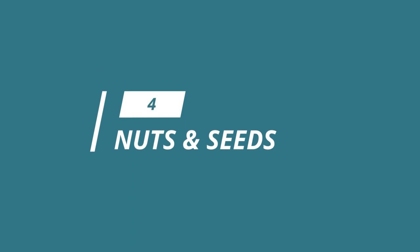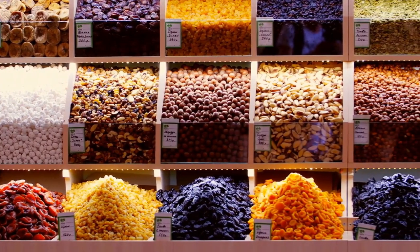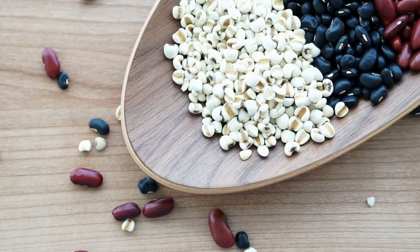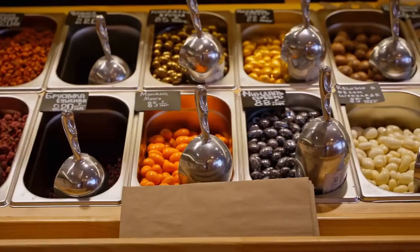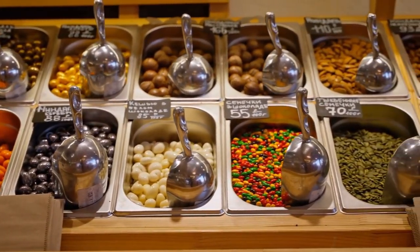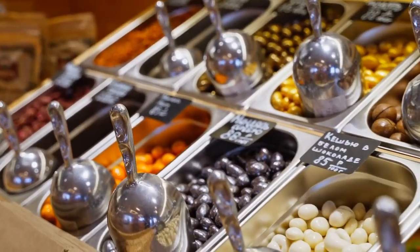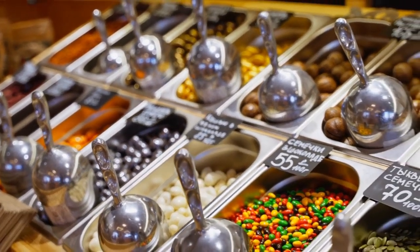Now let's talk about nuts and seeds. The Mediterranean diet is all about healthy fats, and nuts and seeds are a great source of those. Plus they're packed with protein, fiber, and a variety of vitamins and minerals. So grab a bag of almonds, walnuts, or pumpkin seeds and use them as a snack or add them to your salads for a little extra crunch.